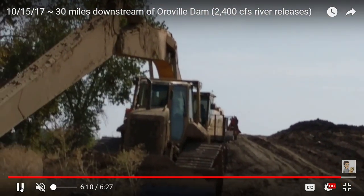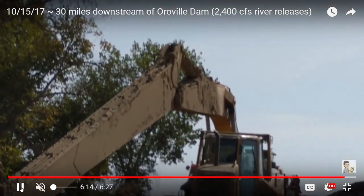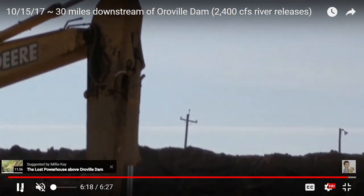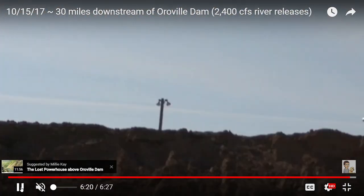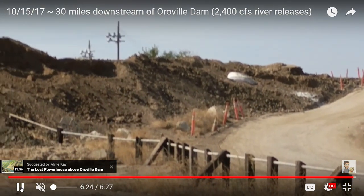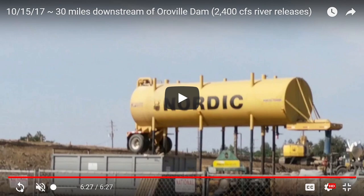The timeline for completing this work is the end of October or the first of November, in time for rainy season. I hope that you will like, subscribe, and share. I appreciate your views and I'll see you later.